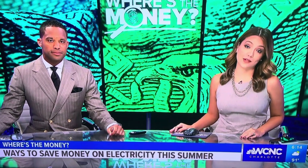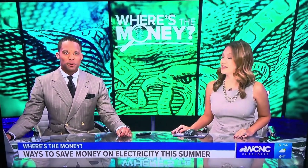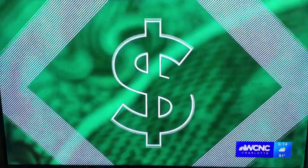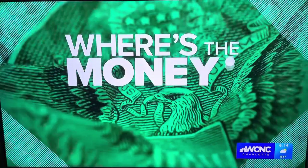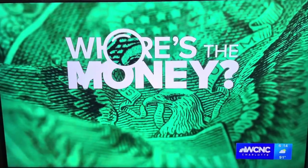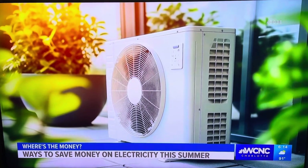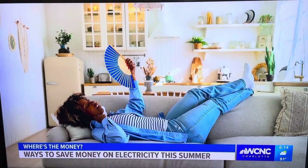It probably means you are cranking up that air conditioning. Experts say there are some things that you can do around your home to save energy and some money. WCNC Charlotte's Megan Bragg has the five things you can do so you're not left asking where's the money. Here are five things that experts say can save you money on your electric bill this summer.